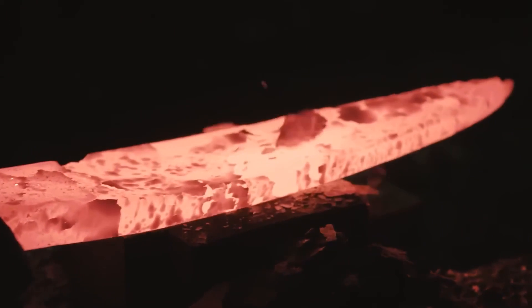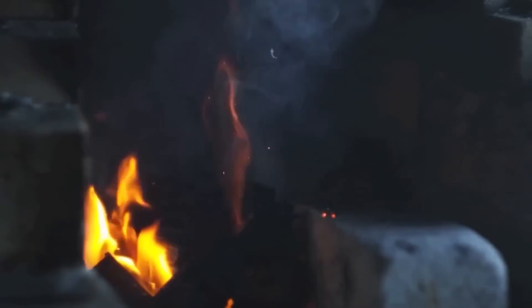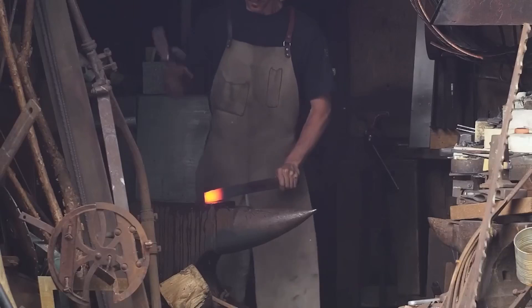But in a forge, the fire doesn't get hot enough to completely melt the iron. Instead, the iron heats up into a spongy mass containing iron and silicates from the ore. Heating and hammering this mass forces the impurities out and mixes the glassy silicates into the iron metal, creating wrought iron. Wrought iron is strong and easy to work with, making it perfect for creating tools.